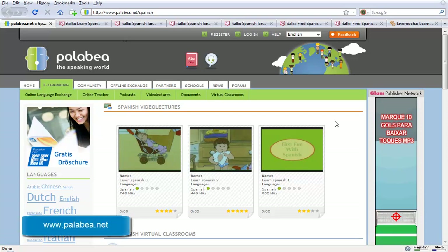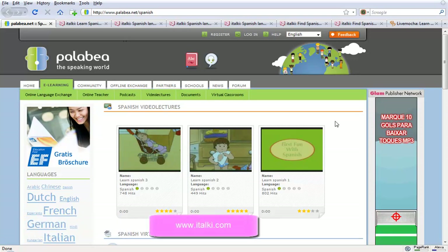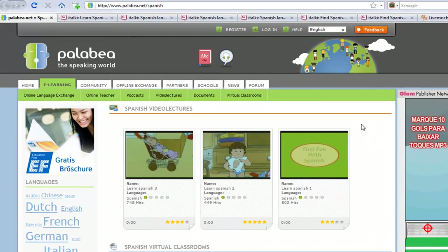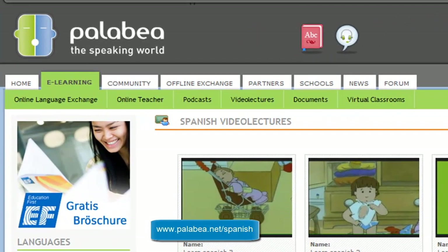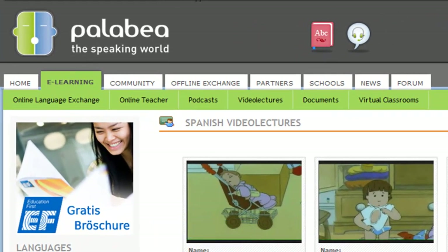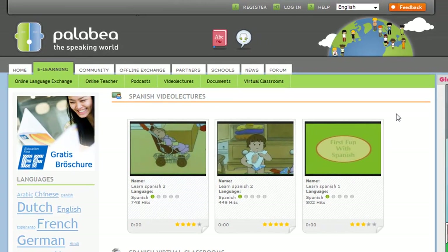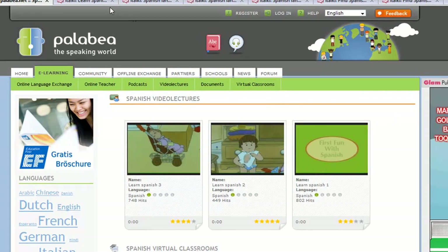Three of those are Palabella, italki and Live Mocha. Let's have a look at what they offer for people learning Spanish. Let's start with Palabella. They offer podcasts, video lectures, virtual classrooms, and you can find language partners to do language exchanges with. They've got a huge community so you're guaranteed to find somebody to communicate with at pretty much any time. A beautiful interface and everything they offer is completely free. Really good service and highly recommended.